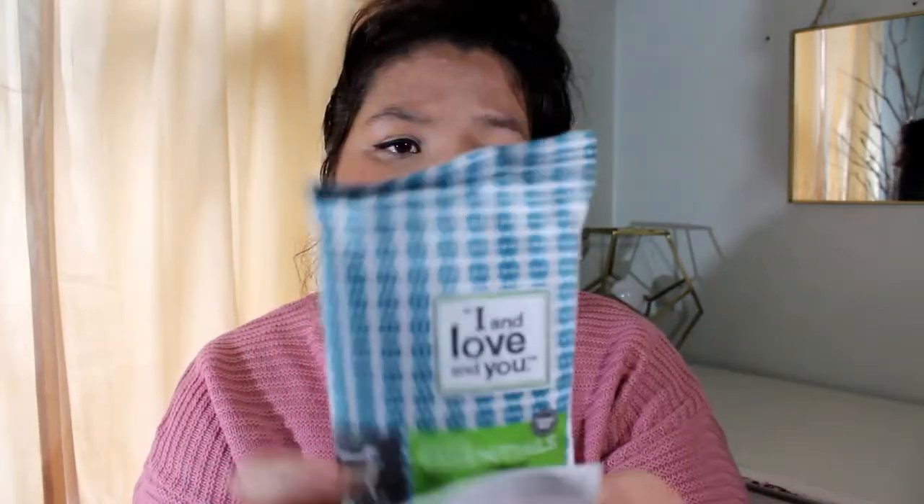The next thing is really cool — I've gotten samples from them before. It's from 'I and Love and You,' and I got it right the first time, which is a surprise. They have dog food and snack samples. This one is their Naked Essentials dog food in the flavor lamb and bison. It has probiotics and no corn or wheat — natural with added vitamins and minerals. It also comes with a coupon.